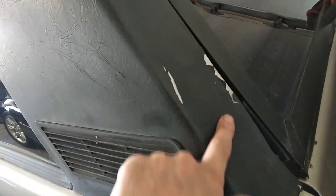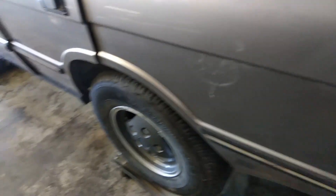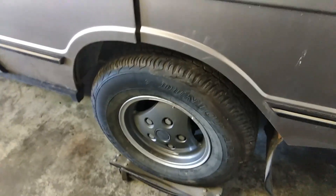The headlining is all saggy - you can see it's quite dark because it sags down. This is actually typical for Range Rover and Land Rover, it just sags and comes unstuck. I'm going to replace it. The back seats are pretty good, the tailgate is in pretty good condition, and the window is good too.